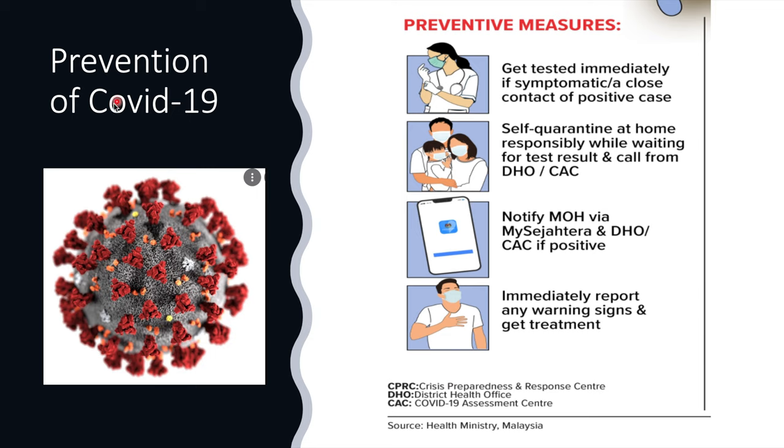Now, for the prevention of COVID-19, if you suspect you might have the disease or have been in close contact with a positive case, get tested immediately and self-quarantine at home. While waiting for the test result, inform the District Health Office and the COVID-19 Assessment Centre. You can do this from your MySejahtera app. And immediately report if you get any warning signs of the disease getting worse.